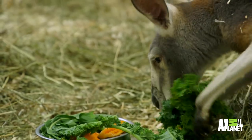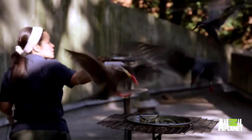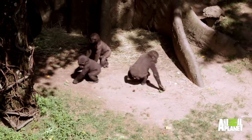Good job, buddy. We do get a lot of food delivered. If these animals don't eat, I guess it's like me not doing my job. It's top priority for me to make sure these animals receive their food.